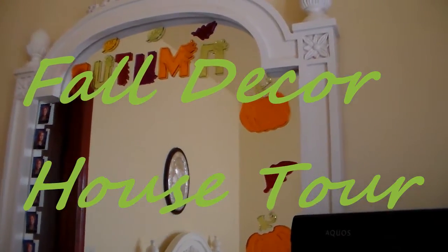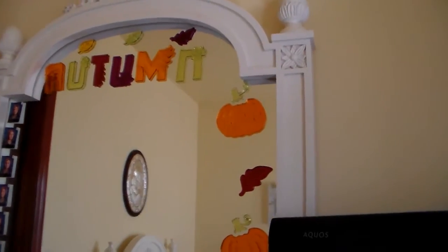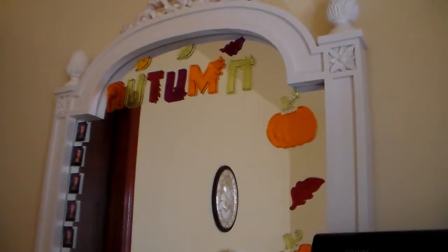Hello everyone. I am starting my fall decor tour in my house.